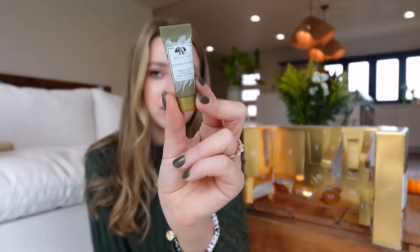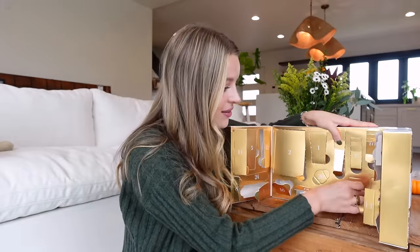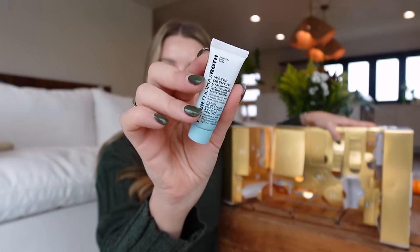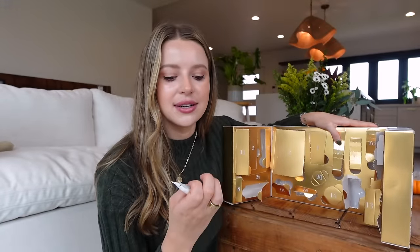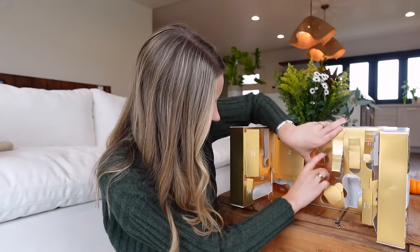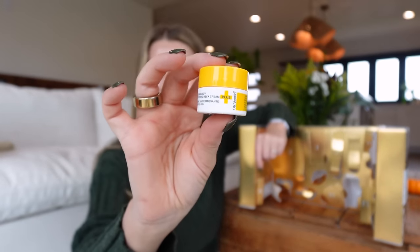Eighteen is Origins Plant Description Multi-Powered Youth Serum — a cute little teeny tiny bottle. Nineteen: Peter Thomas Roth Water Drench Hyaluronic Cloud Cream Hydrating Moisturizer. I just want to be a dewy skin girl for the rest of my life, so all these hydrating things — I'm game. Twenty is TL Advanced Tightening Neck Cream. They're saying: hey, stop forgetting about your neck when you do your skincare. And okay, I will listen.